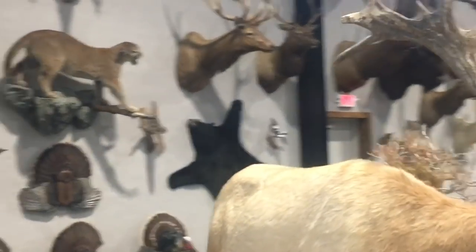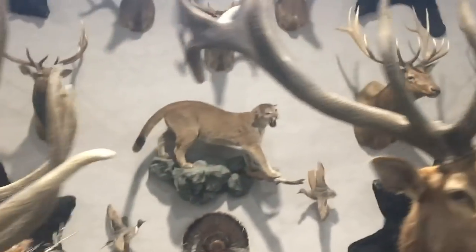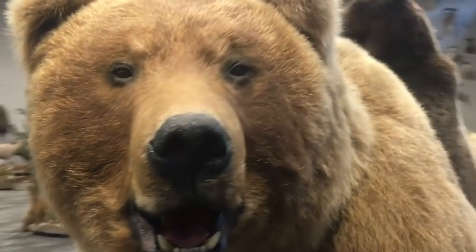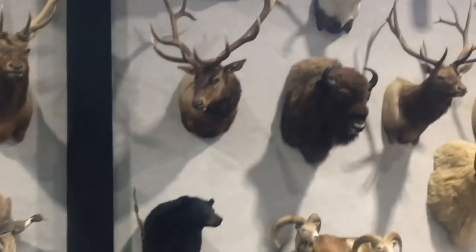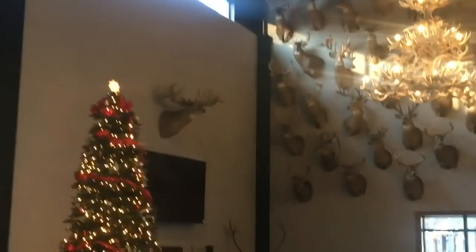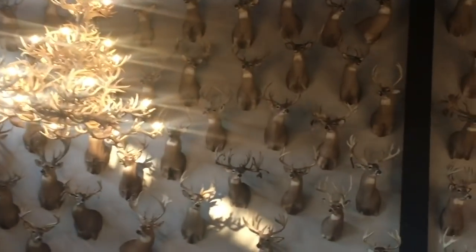Lesser kudu. A bison. Look at these elk right here. Mountain lion on the wall. Black bear — I guess this is the North American side over here. We've got a really good bear over there. Look at the noggin on this bear — that is one unbelievable bear. And of course you've got the sheep, caribou, and moose. This is just amazing. And then this wall right here has whitetail deer on it — look at that wall, and now another wall right here.